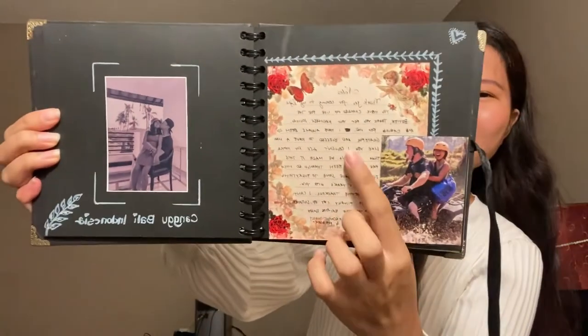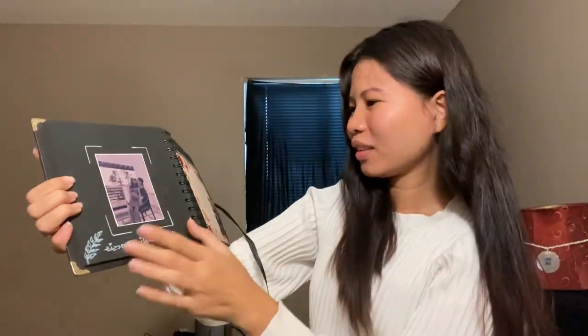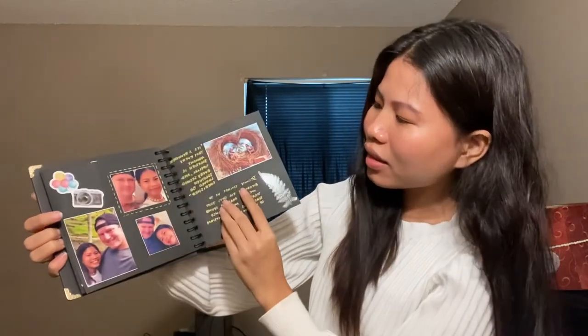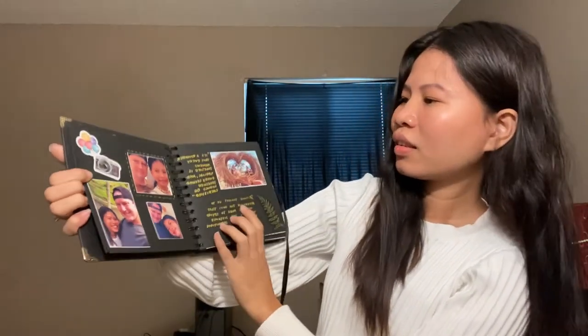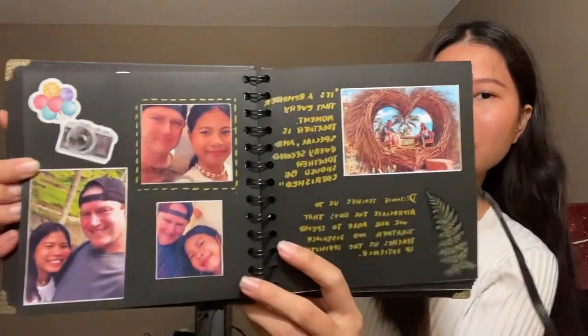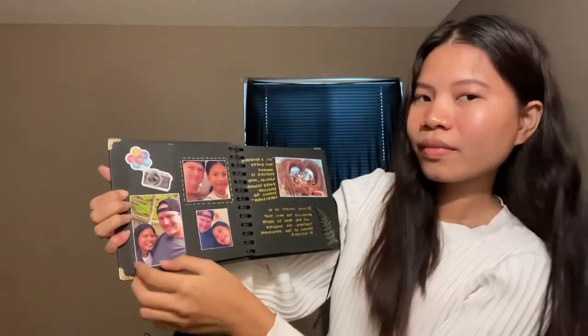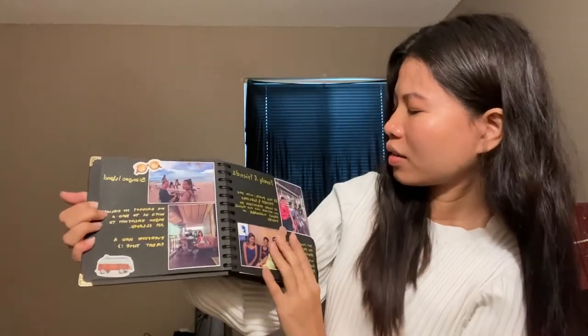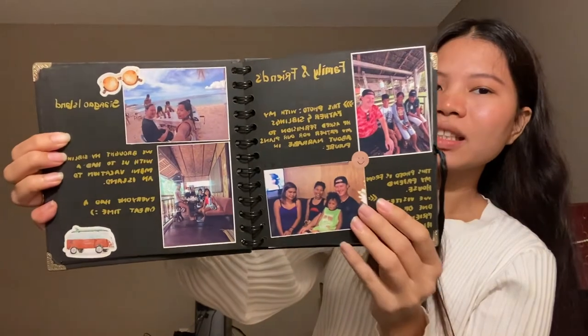I also added letters, and more photos with family and friends in the scrapbook.